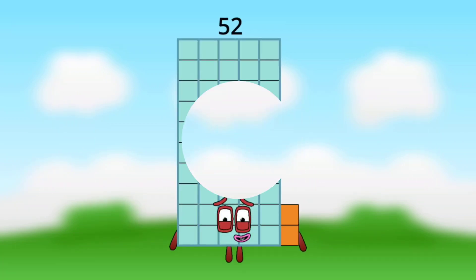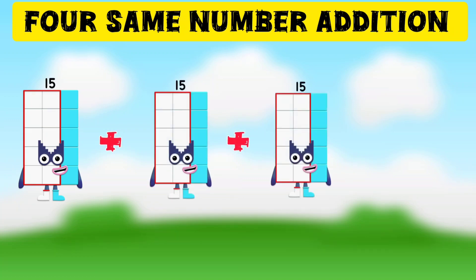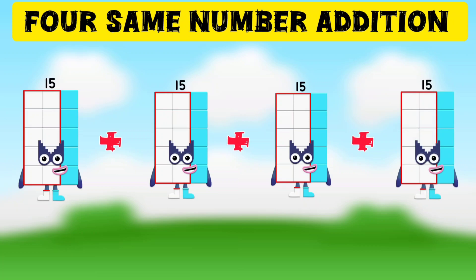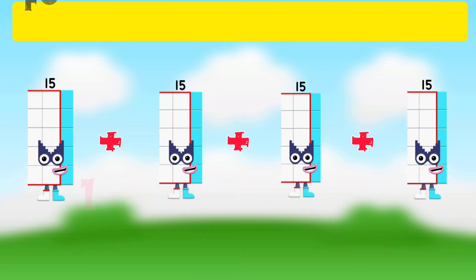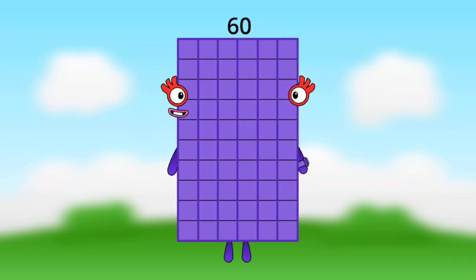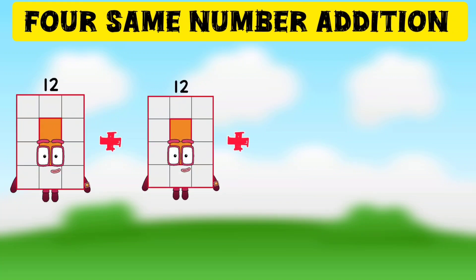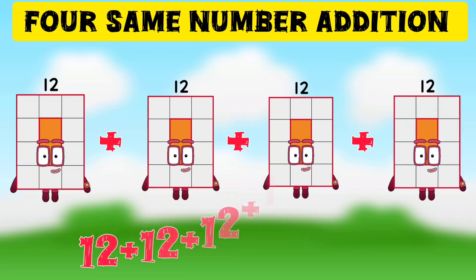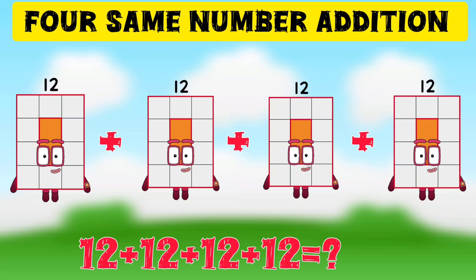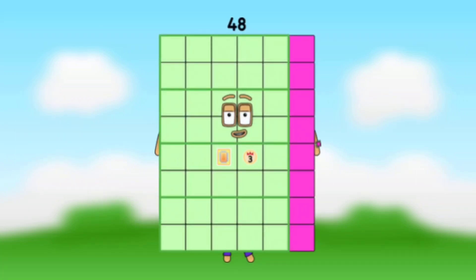15 plus 15 plus 15 plus 15 plus 15 plus 15 — 4 times 15 is equal to 60. 12 plus 12 plus 12 plus 12 plus 12 plus 12 — 4 times 12 is equal to 48.